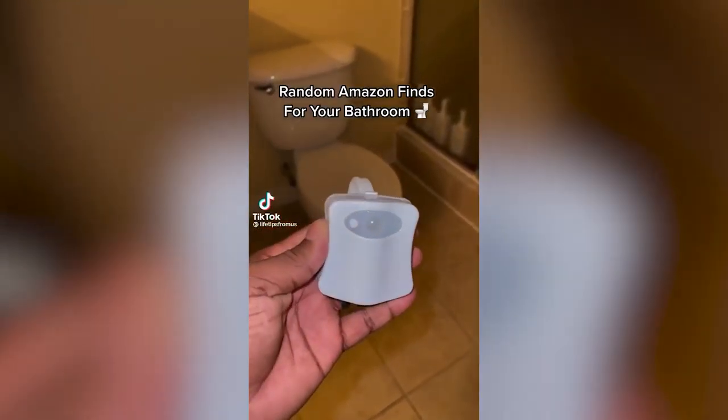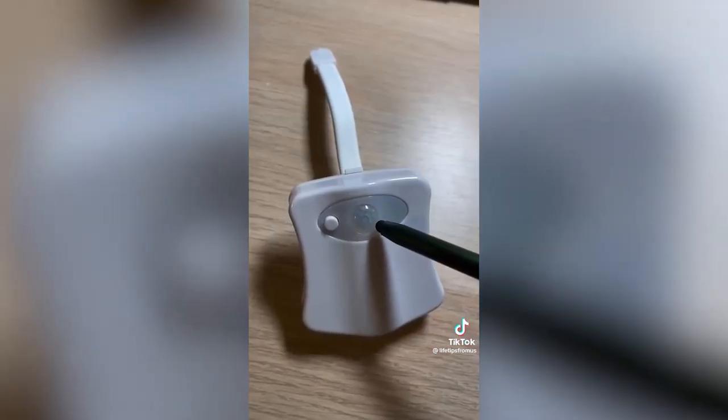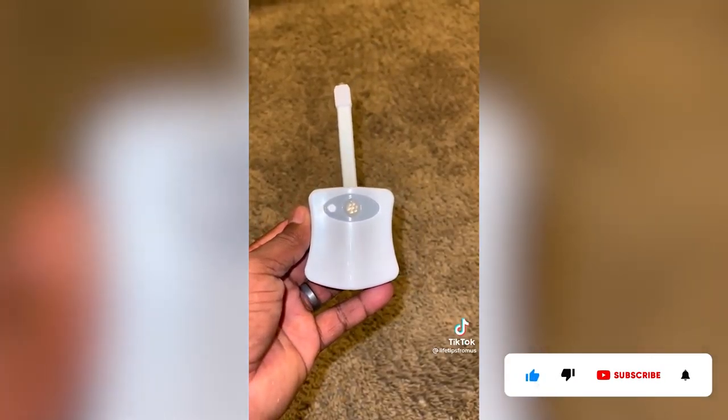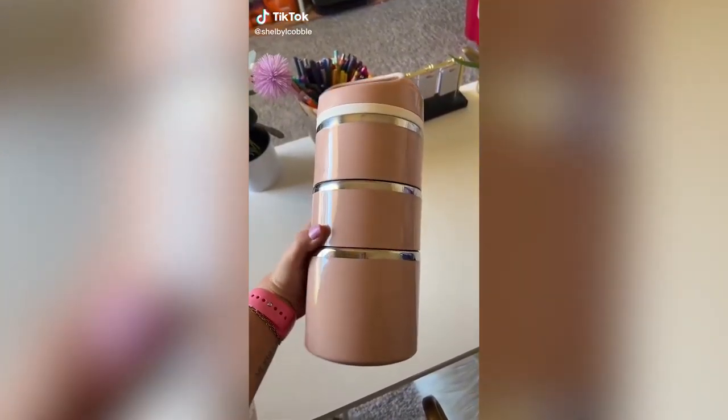Here's one Amazon find you're going to love. Just bend it, place it over your toilet, and now you can peacefully and accurately use your bathroom in the middle of the night without turning on that blinding bathroom light. The motion sensor is designed to work only in complete darkness, and this button lets you choose between eight preset colors. It's easy to clean and a must-have for every home.